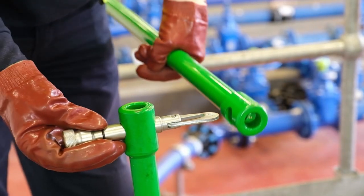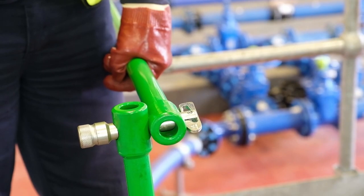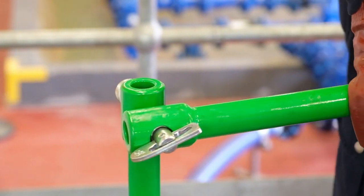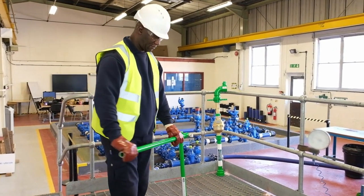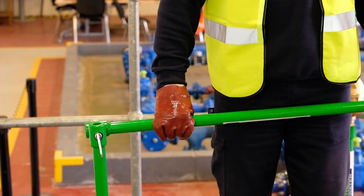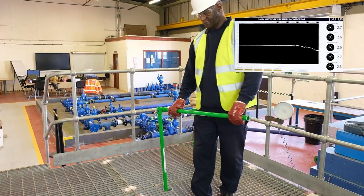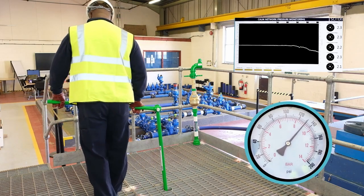The CALM network key has been specifically designed to assist in slowing down the operation, reducing the likelihood of a transient surge occurring. It also assists with minimising back strain and muscle injury as the correct posture is achieved irrespective of the depth of the hydrant. Closure of the hydrant is critical and is a reverse operation of the opening — notice the CALM effect this has on the monitor. As you can see from the pressure gauge, the needle stays within a specific range.